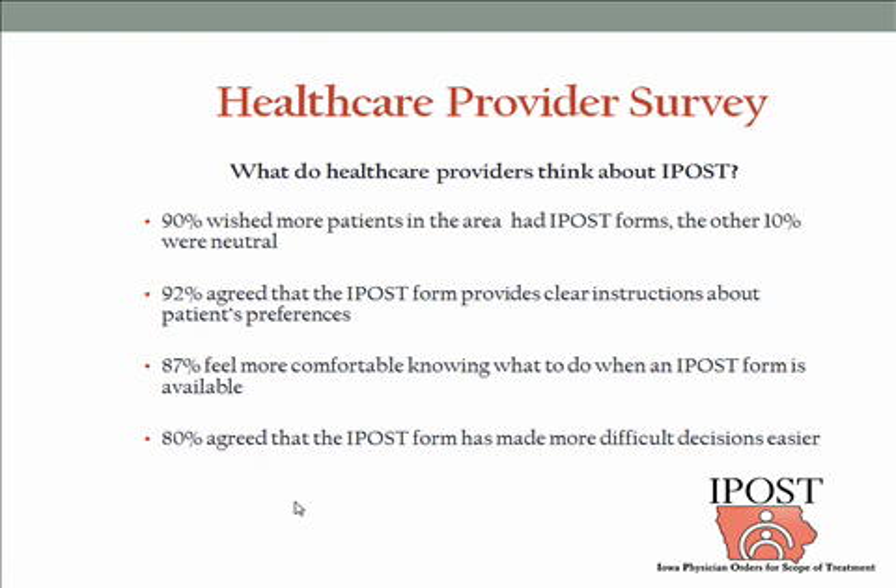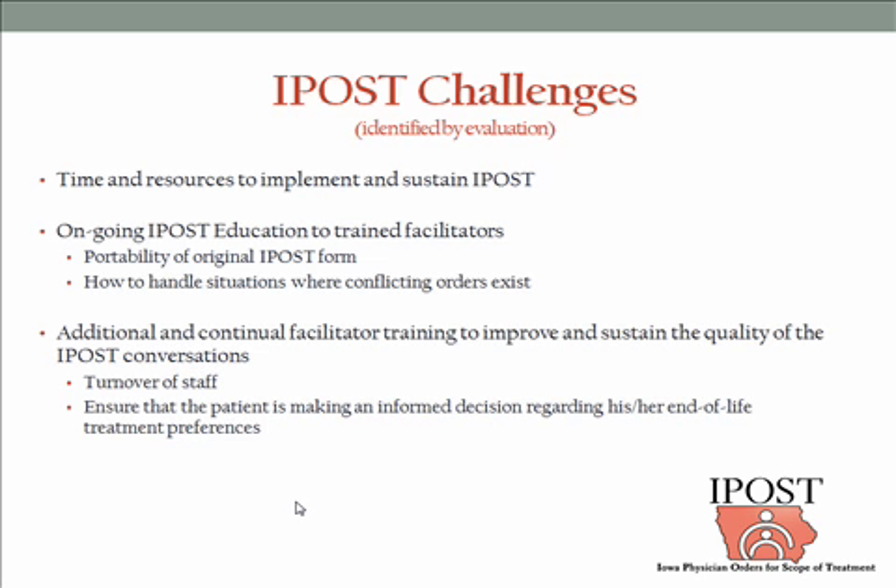90% of our healthcare providers surveyed wish that more patients had IPOST forms. Most agree that IPOST provides clear instructions and feel more comfortable knowing what to do when it's available, and most agree it makes difficult decisions easier. The challenges to the IPOST include time and resources for statewide implementation — even though it was signed into law, there was no funding attributed to it whatsoever, so much of this will need to be by grants and sweat equity.